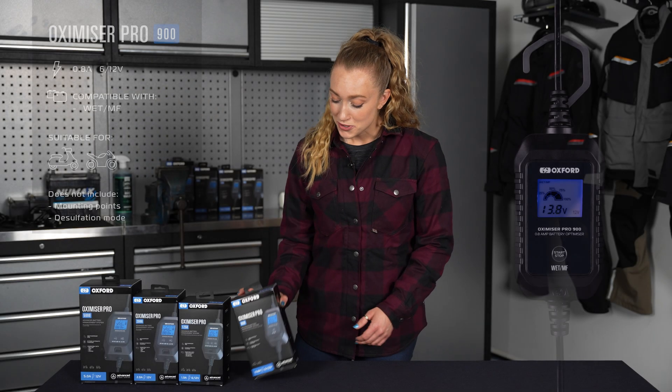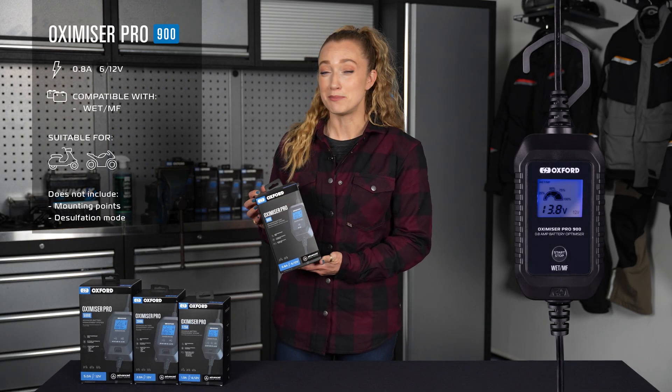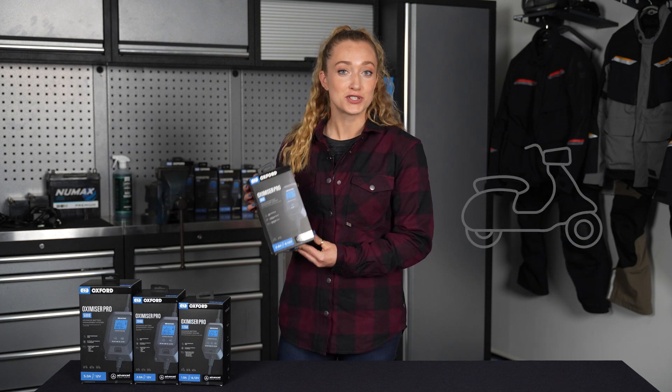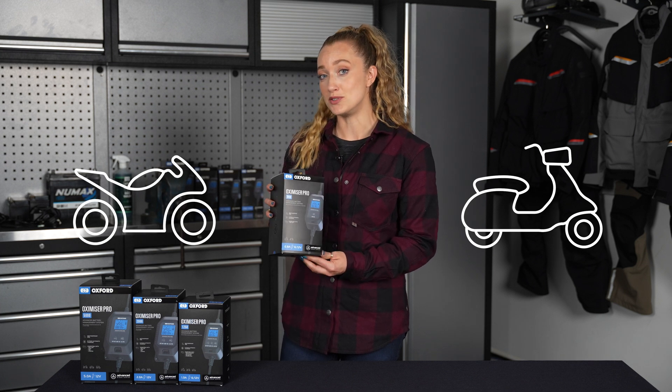The Oxamizer Pro 900 will charge 6 and 12 volt wet MF batteries at a maximum charge rate of 0.8 amps. The 900 is suitable for scooters and bikes. It doesn't offer mounting points or desulfation.